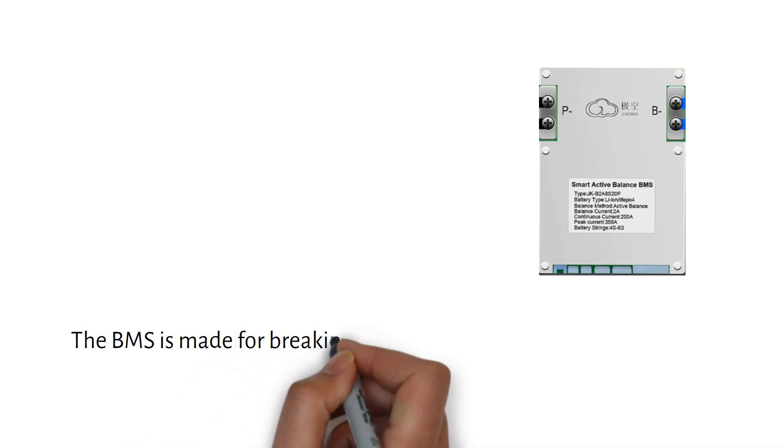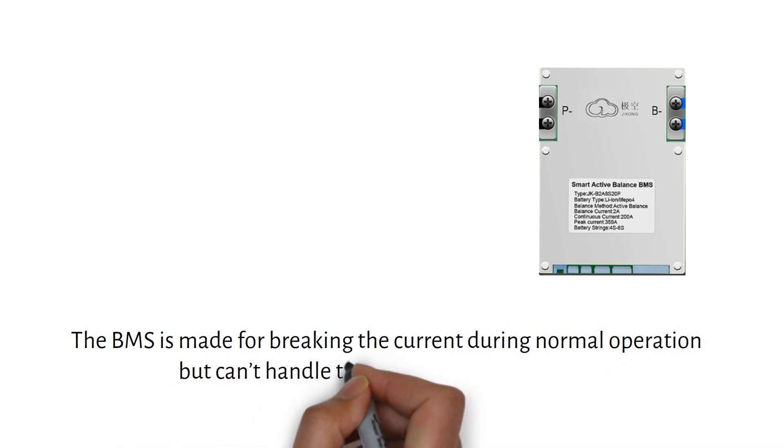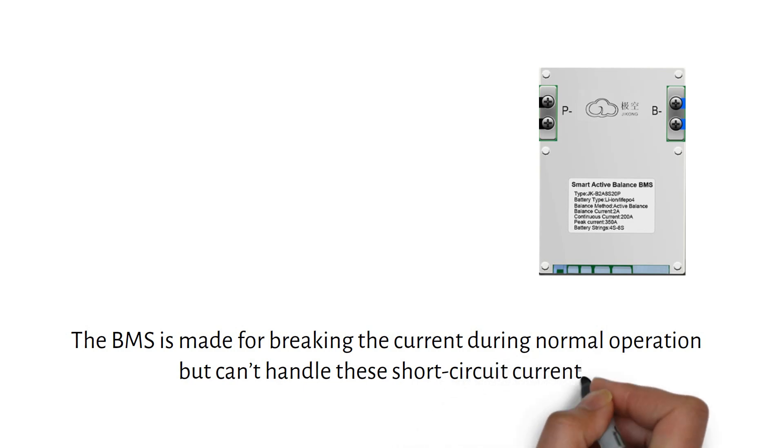Some say that the Battery Management System, or BMS, protects against overcurrent — this is not the case. The BMS is made for breaking the current during normal operation but can't handle these short circuit currents. That's why properly sized fuses are critical for the safety of your system.